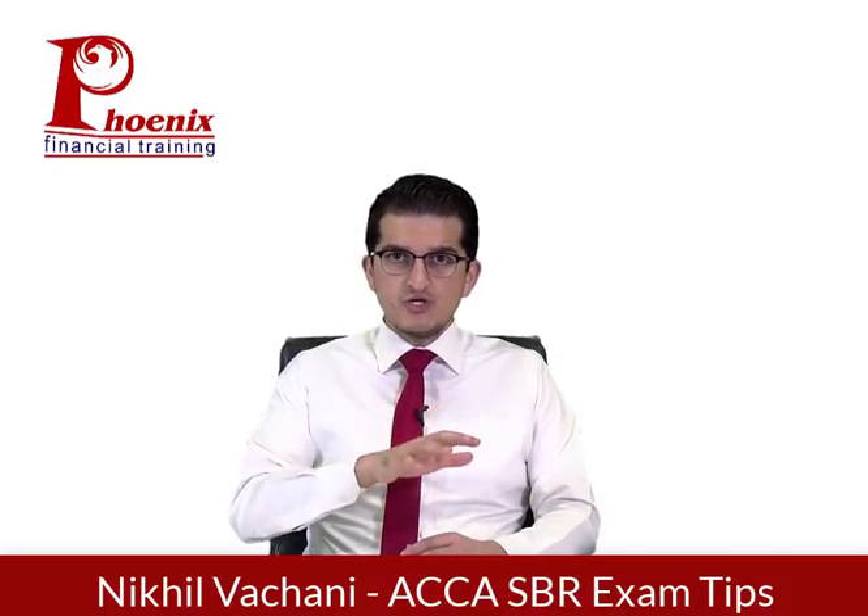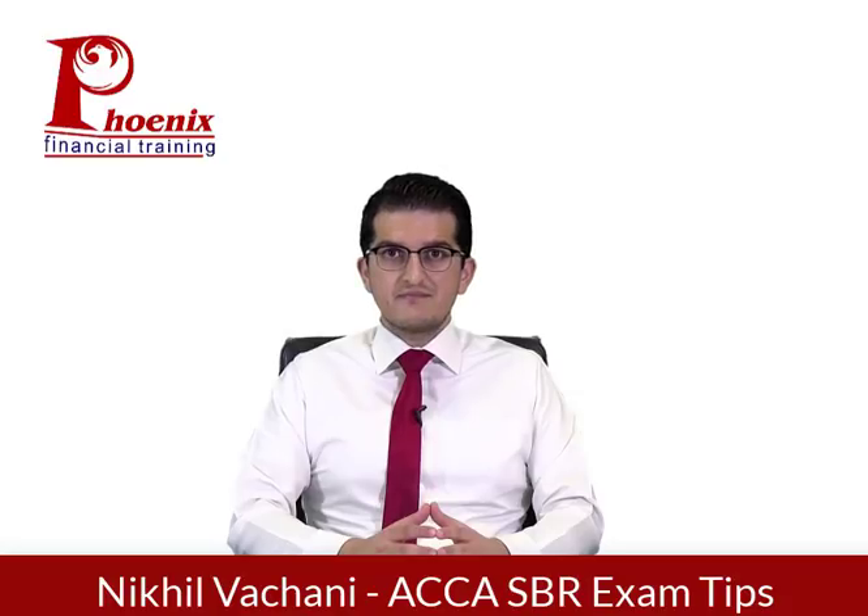Question two of the exam is mainly around ethics. But when I say ethics, it's not only about writing all your principles about ethics that you've learned in previous exams. It's about applying those ethical principles into the accounting standards that are happening there. In question two, there are two elements: accounting standards that they will talk about, and some incorrect treatments that are happening. You need to discuss those correct treatments with regard to your accounting standard knowledge. These could be any accounting standards, ranging from SBR standards to what you've studied in FR. But you have to not only talk about the correct accounting standard, but more importantly about the ethical implications.